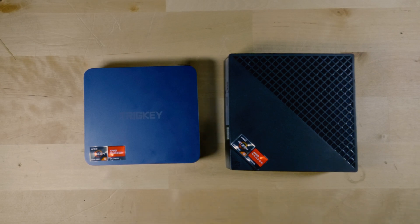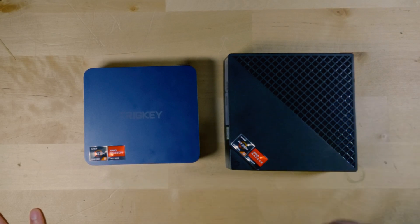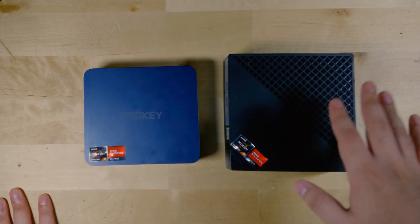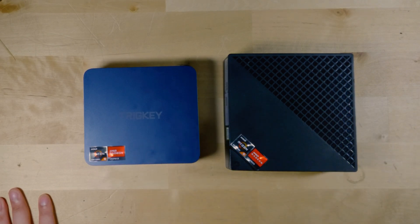This is going to be important as we look at the performance numbers later, but you'll also see that there are some physical differences between the two systems. The Ace Magician is pretty noticeably bigger than the Trig Key. Now this is a little misleading because you would think that because it's a bigger system, it's going to have a better cooling system — and in fact, that is not the case. This specific system actually gets noticeably hotter than the Trig Key, even at a lower TDP, and at the same 25-watt TDP there are noticeable temperature differences between the two.